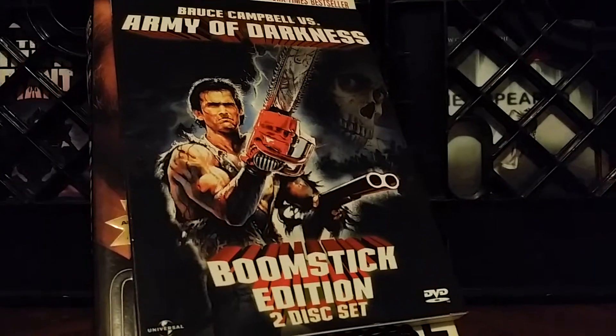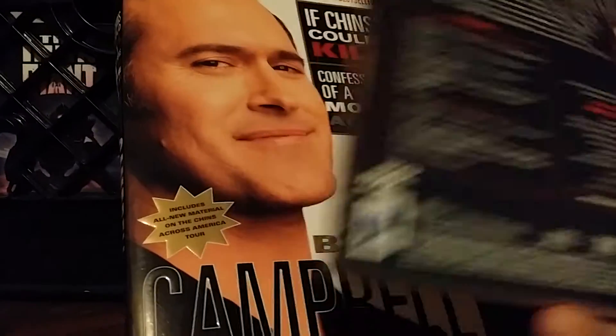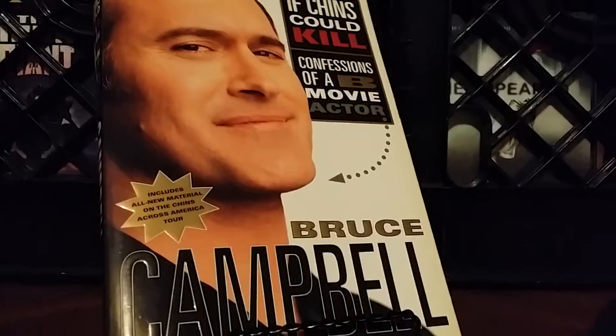I figured I'd add this one in too. It's an Anchor Bay edition — Bruce Campbell versus Army of Darkness. I thought that cover looked pretty cool.